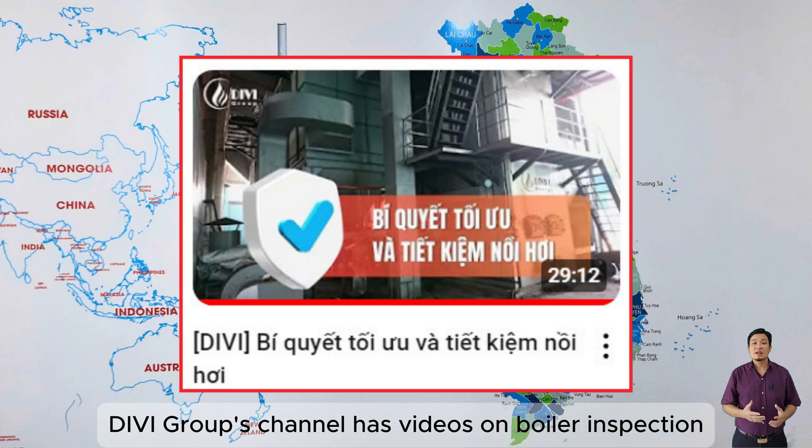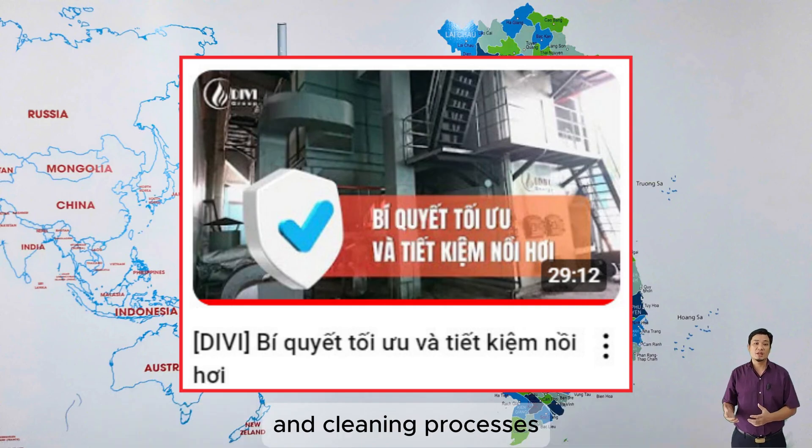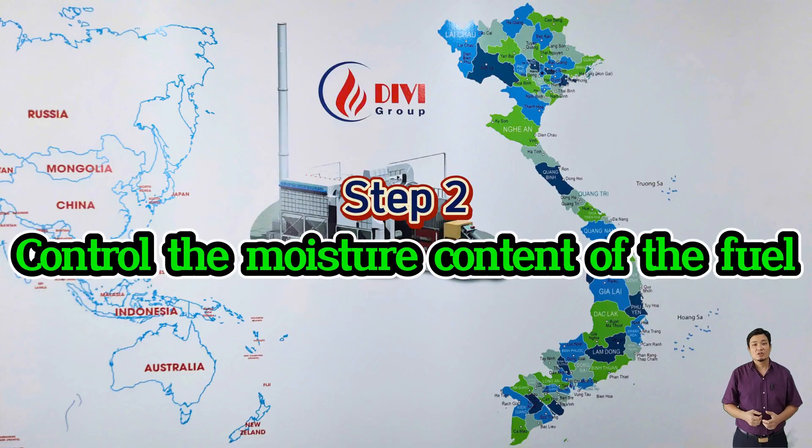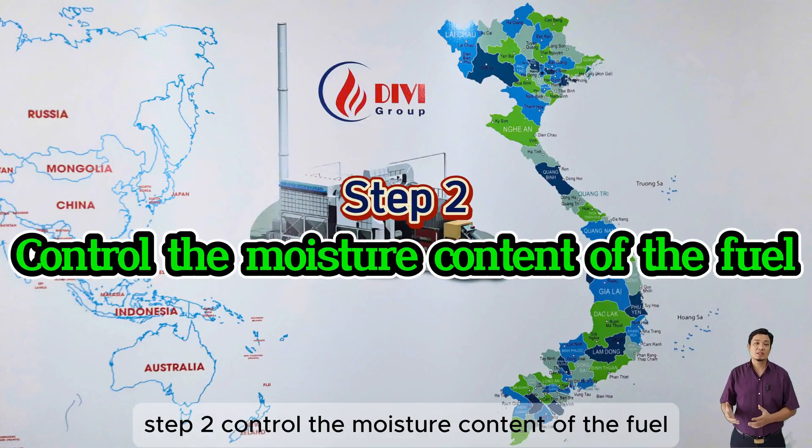DV Group's channel has videos on boiler inspection and cleaning processes, which you can check out for more insights. Step two: Control the moisture content of the fuel, keeping it as low as possible.